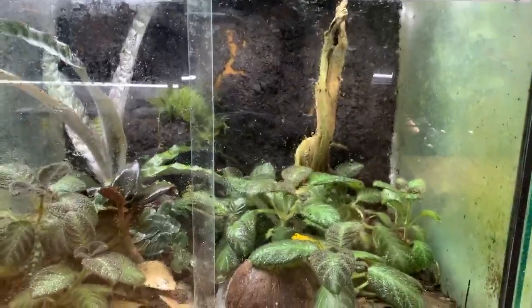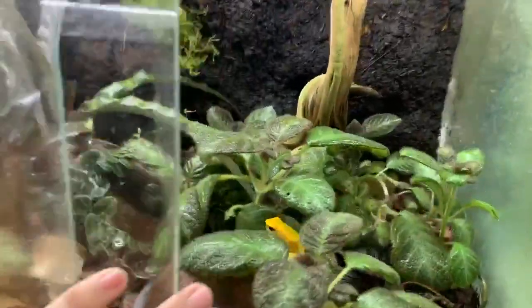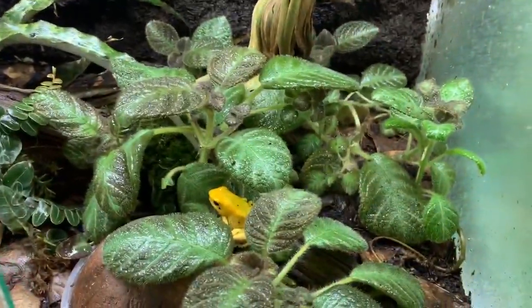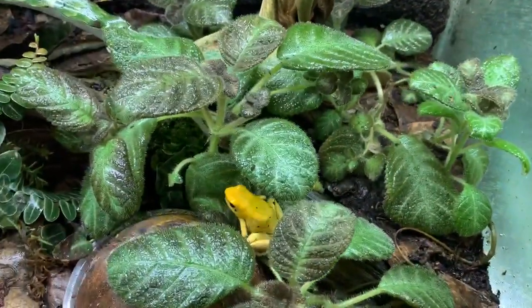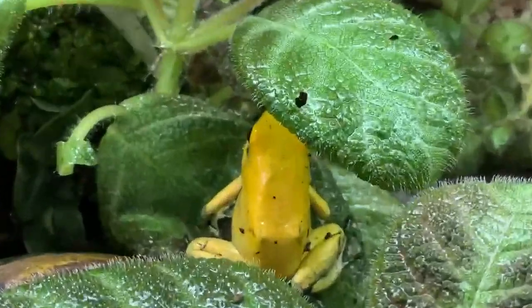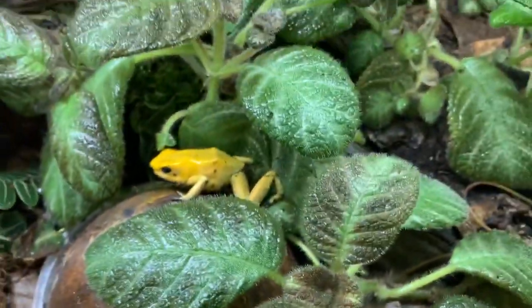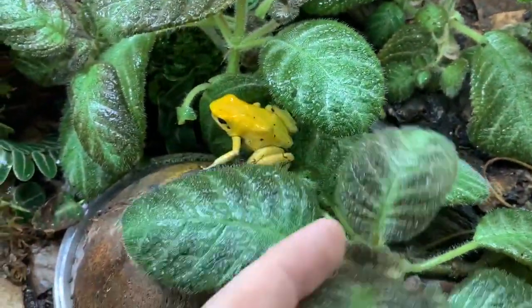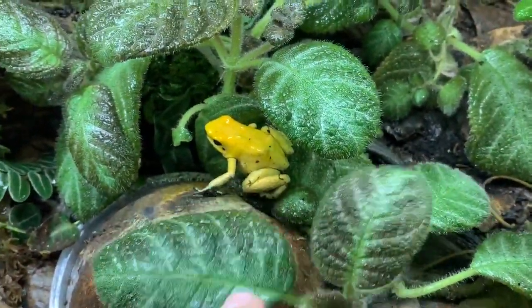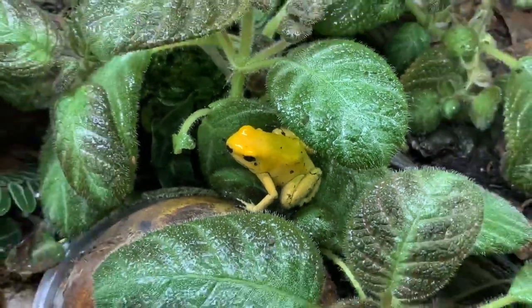Here's a group of yellow terribilis. The number on the enclosure is outdated — we actually have three in here, specifically a 1.2. Now, terribilis are actually very, very communal. When I say communal, basically what I'm saying is they get along very well together.